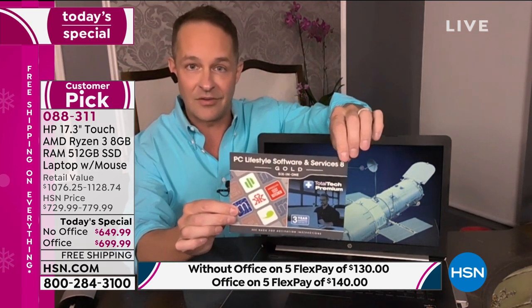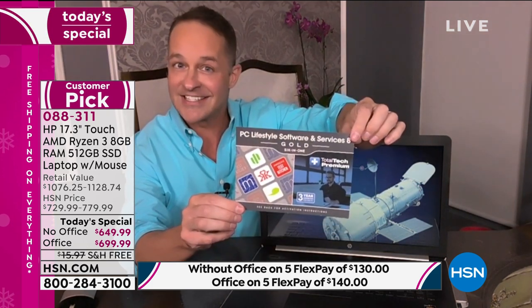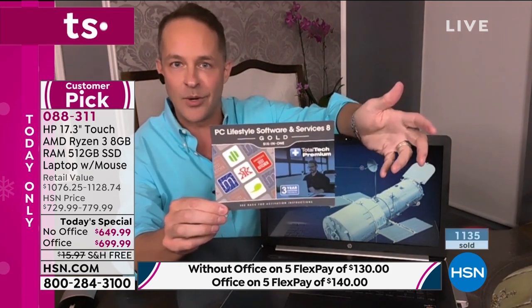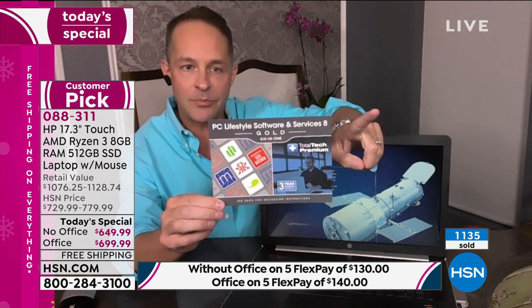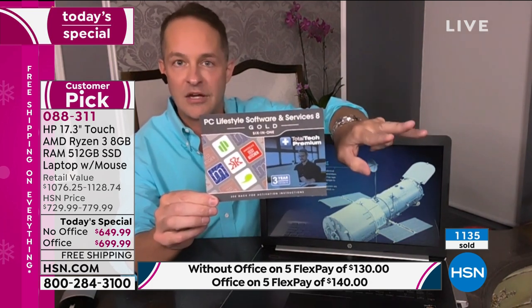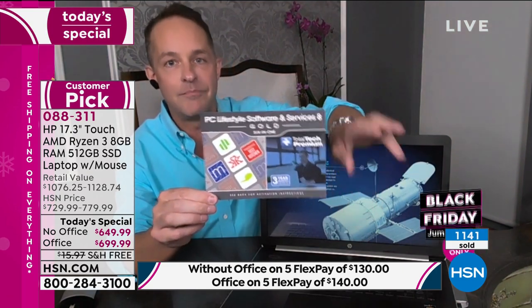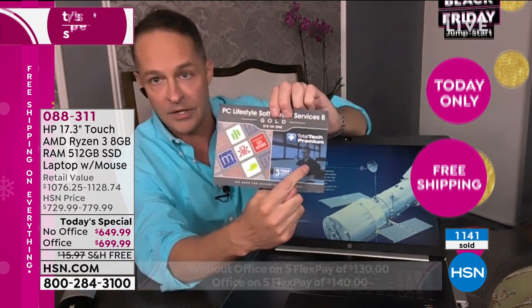We're including nearly $500 in additional software and services — $499.77 to be exact. This includes a year subscription to Count About Premium, a full year of Malwarebytes Basic, three months to the fitness service Grokker, three months to America's Test Kitchen, a one-month service to Transparent Language Online, and of course three years of Total Tech Premium support — that's the big one.